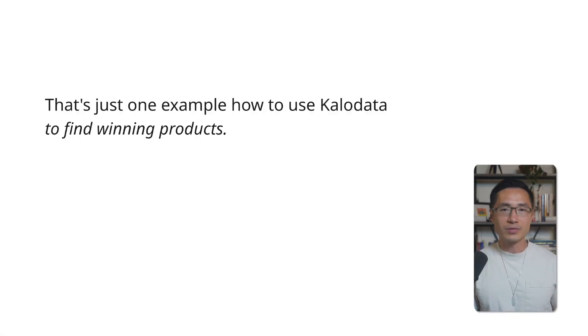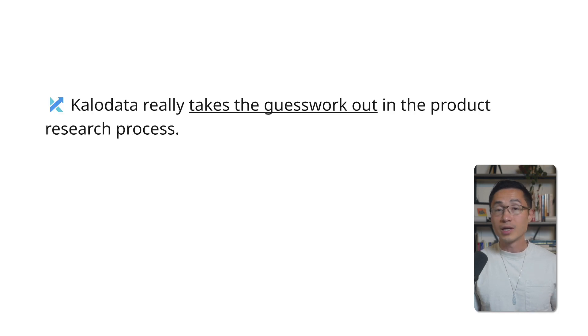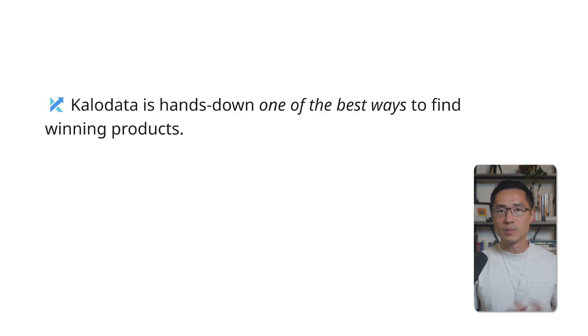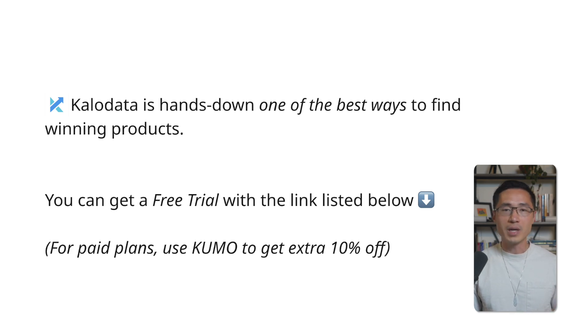That's just one example of how to use CaloData to find winning products — you can rinse and repeat this process as many times as you like. CaloData really takes the guesswork out of product research and shows you exactly what's working. It's hands down one of the best ways I've found to find winning products. I've listed a direct link in the description so you can get a CaloData free trial to test it out yourself. And if you decide to go with a paid plan, you can use my code KUMO — K-U-M-O — to get an extra 10% off.